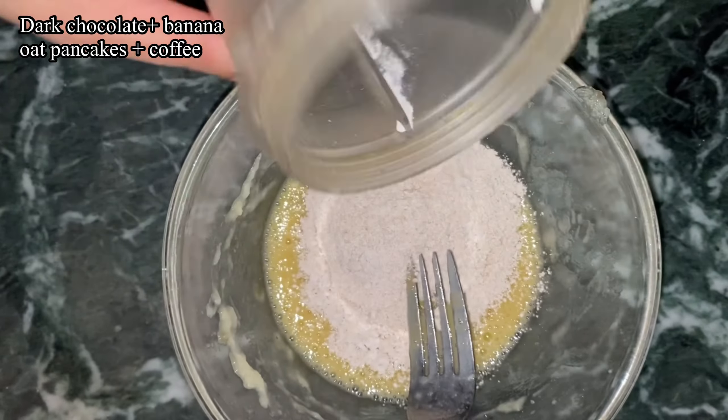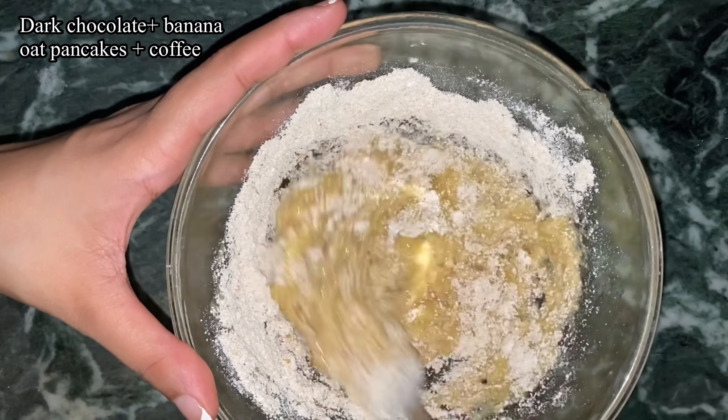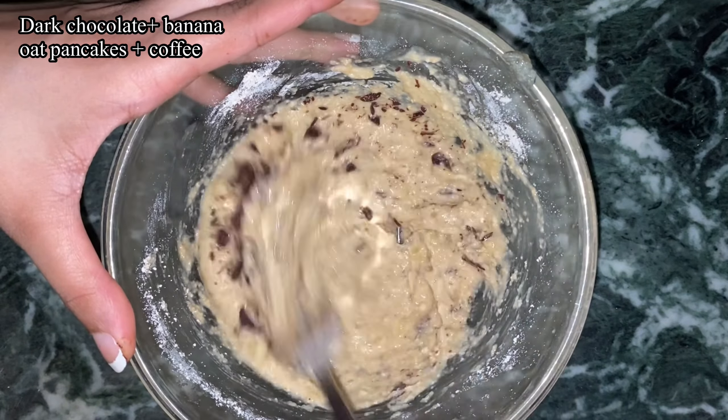For dinner I used those leftover veggies, boiled some rice, made pulao, and had it with curd. The next day I woke up really hungry after my workout.